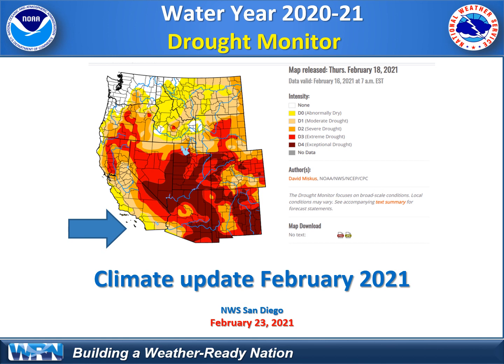Right now the drought situation is quite extensive across the Intermountain West and the Four Corners region, expanding into California, and we've seen some increase due to significant deficits here in Southern California.